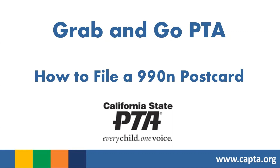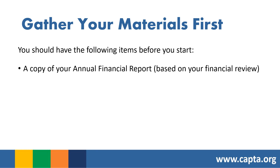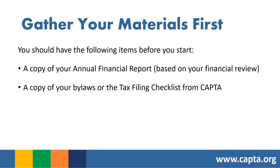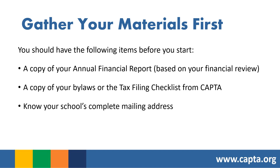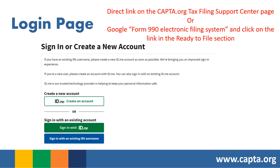Welcome to Grab and Go PTA — How to File a Federal 990N Postcard. First, gather your materials: a copy of your annual financial report based on your end-of-year financial review, a copy of your bylaws or the tax filing checklist from California State PTA, your school's complete mailing address, and your principal officer's complete mailing address. To get to the login page, there's a direct link on the CAPTA.org Tax Filing Support Center page, or Google 'Form 990 Electronic Filing System.' If you don't have an account, create one; if you do, enter your username and click Log In.